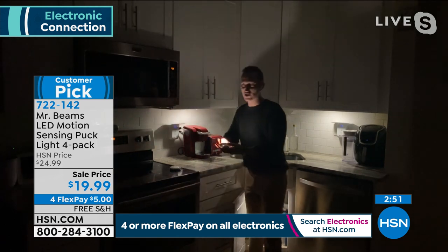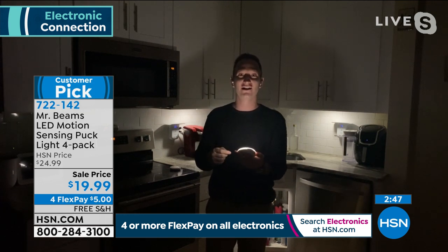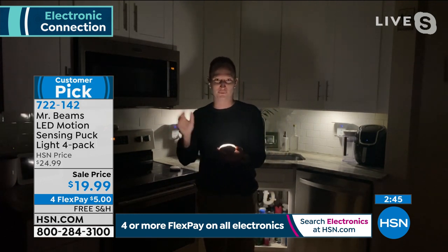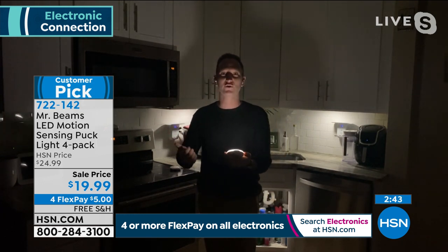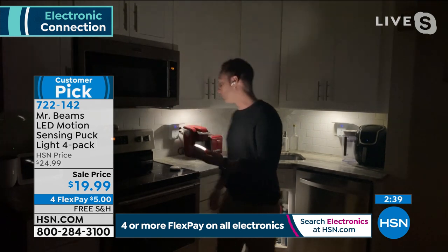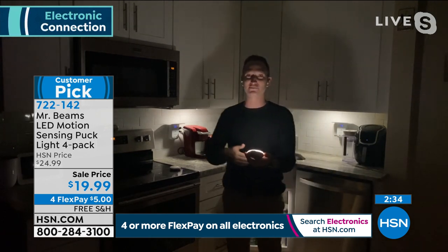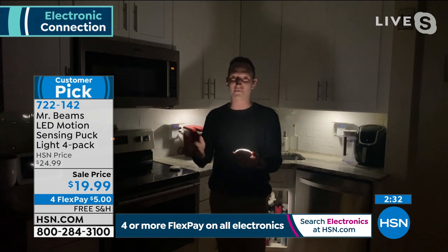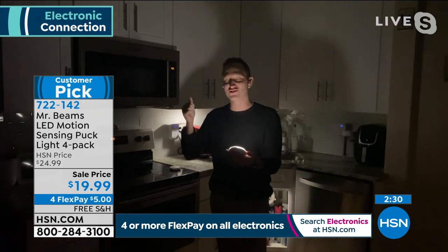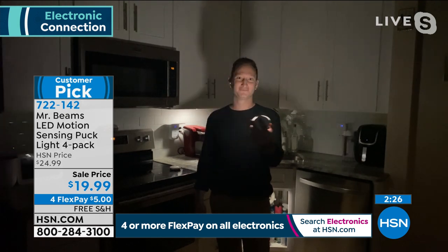Once you get one in a dark closet, you'll say, 'What took us so long?' And it always comes down to — are we really going to call an electrician for the closet, or under the sink? No. Just pick up some Mr. Beams — it's going to be life-changing. You'll use it every morning and every single night.